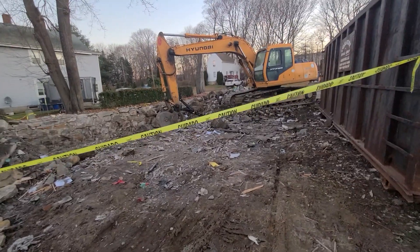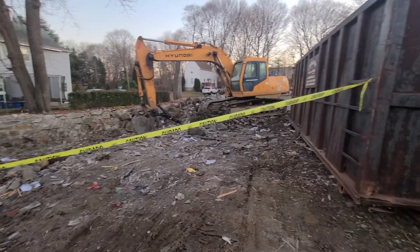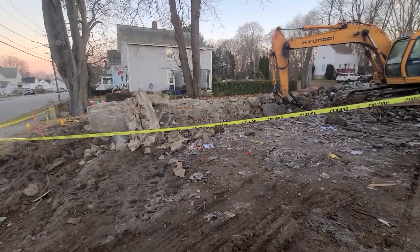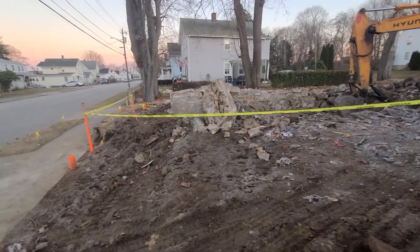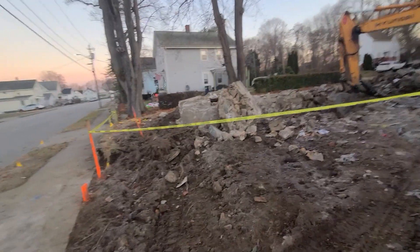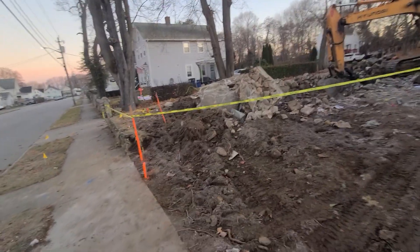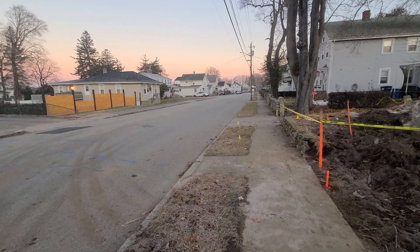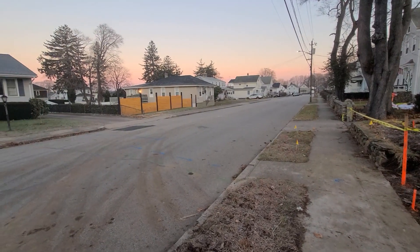Luckily neither house on either side got damaged, so that's pretty cool. It's probably the only thing that's changed on the street since I've been here. I've been here 23 years. My house was actually the last house built on this road.